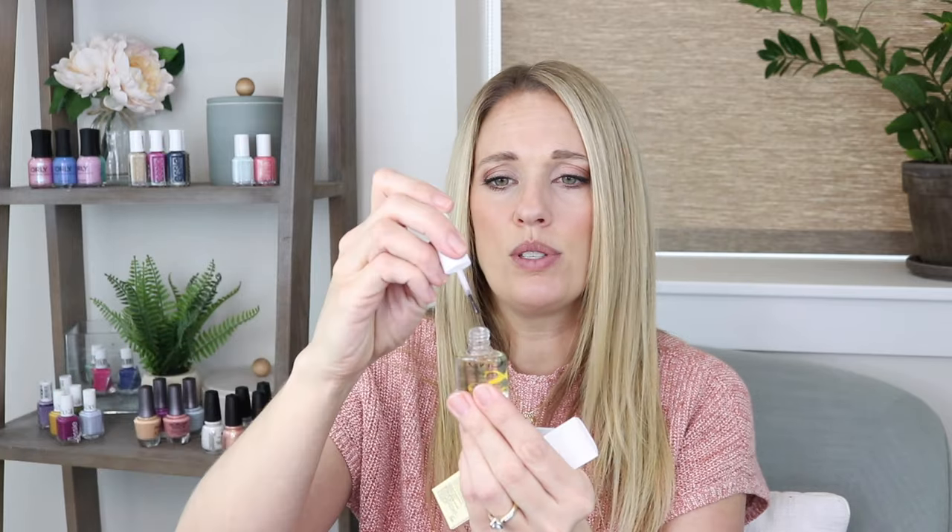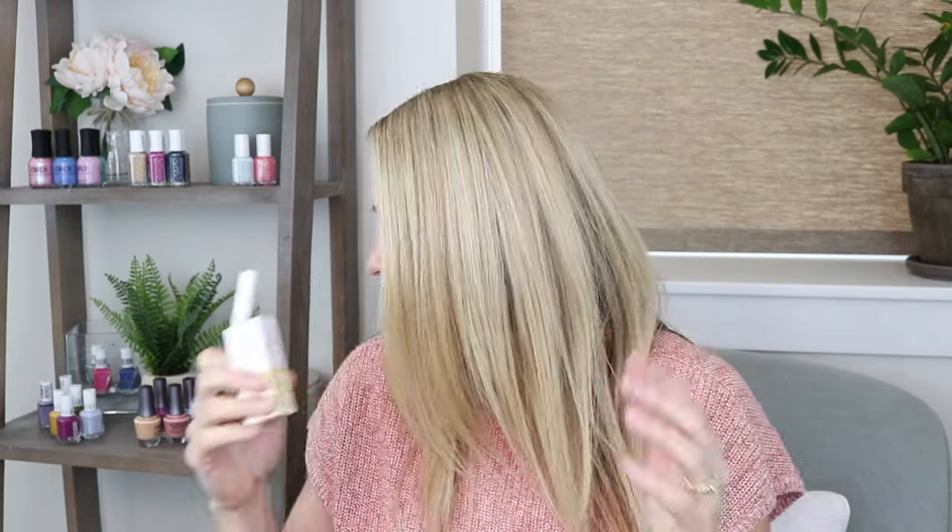I also got some CND Solar Oil. I used to be able to find the big bottle but for some reason I just can't anymore. I like this brush size for swatching, so I ordered another one. I also picked up a Solar Oil pen that I haven't tried before — I thought I'd put this in my car for this summer. I like these pens especially when I'm driving. It's probably the same oil just with a different applicator.